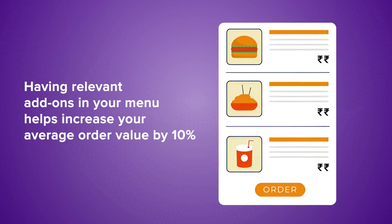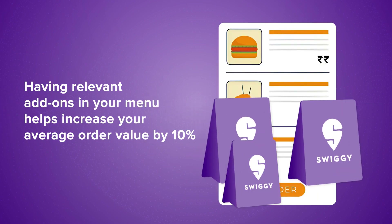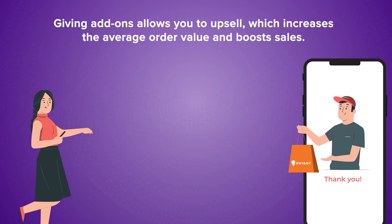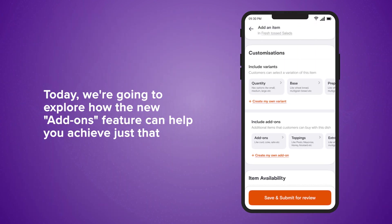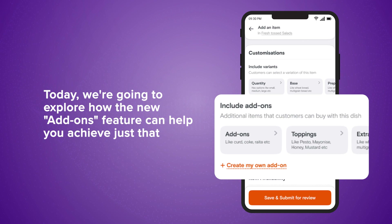Did you know that having relevant add-ons in your menu helps increase your average order value by 10%? Giving add-ons allows you to upsell, which increases the average order value and boosts sales. Today, we are going to explore how the new add-ons feature can help you achieve just that.